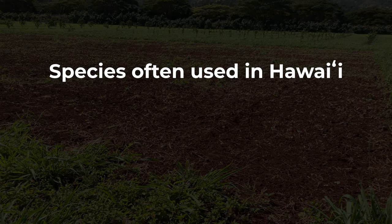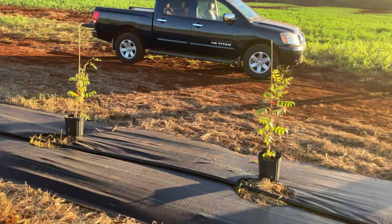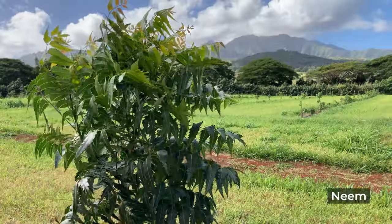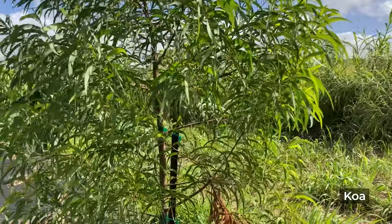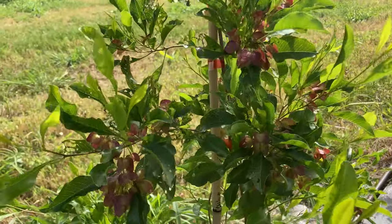A few examples of species often used in Hawai'i are neem, a'ali'i, mahogany, milo, koa, panax, bamboo, and gliricidia. Kua Orchards selected a mix of species for their windbreak. They recommended neem, a tree native to India that is very drought tolerant, and also native species such as koa, milo, and a'ali'i, which are naturally suitable for regional conditions.